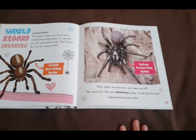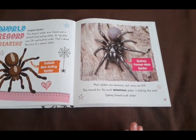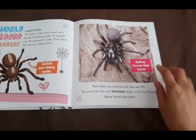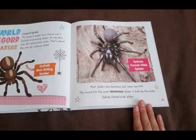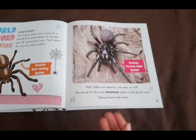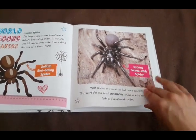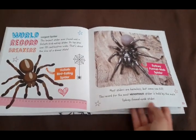Now most spiders are harmless, but some can kill, and some can hurt if they bite you. The record for the most venomous spider is held by the male Sydney funnel web spider — he's in Australia. Some spiders are dangerous, so if you see a spider and you don't know what kind it is, you shouldn't touch it or hold it in your hands until you know if it's safe to do so. That doesn't mean you should be afraid of spiders, but you should always be cautious when dealing with something that you don't understand.